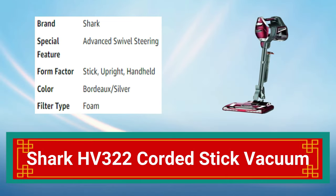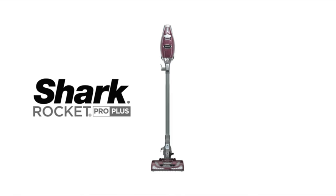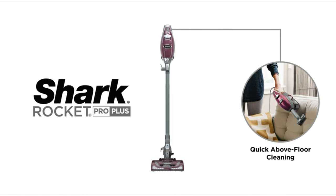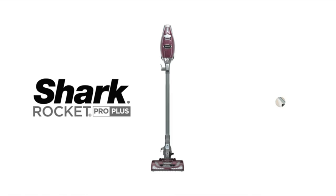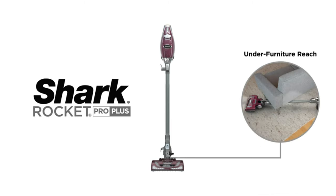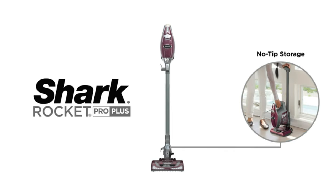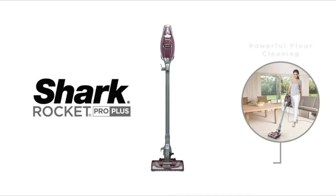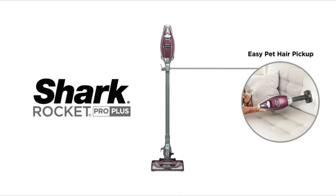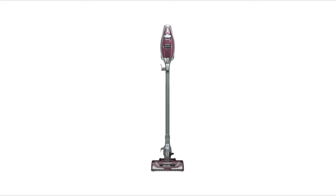Number 4: Shark AG 322 Corded Stick Vacuum. The Shark AG 322 Corded Stick Vacuum is a versatile and powerful cleaning tool. With its lightweight design and swivel steering, it can easily maneuver around furniture and tight spaces. Its advanced technology provides powerful suction for deep cleaning of carpets and hard floors. It is a great choice for those looking for an efficient and reliable cleaning solution.